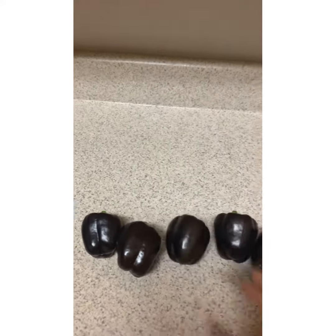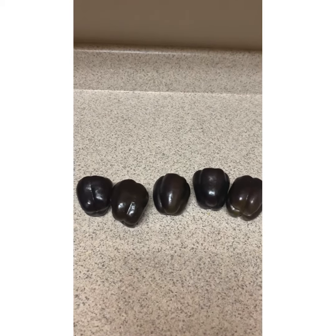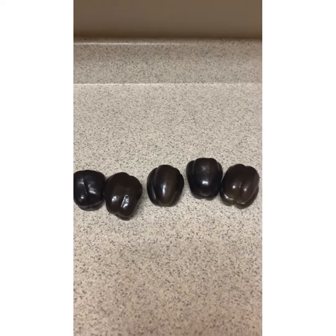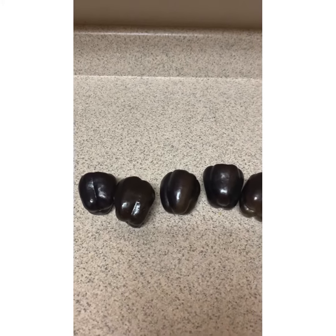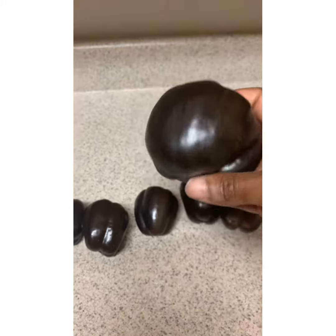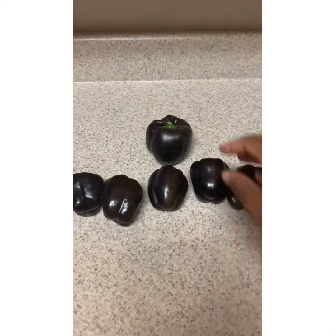This actually came out of my seed pack that said multi-colored bell peppers. And here's a bigger one that I actually started growing in a bigger pot — you can see the difference on the video, hopefully.